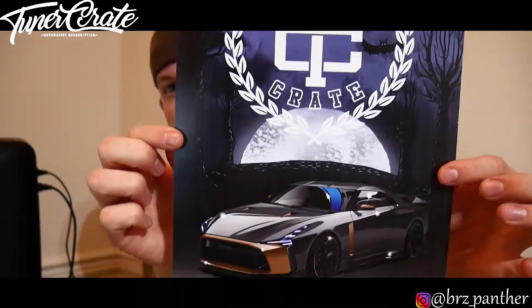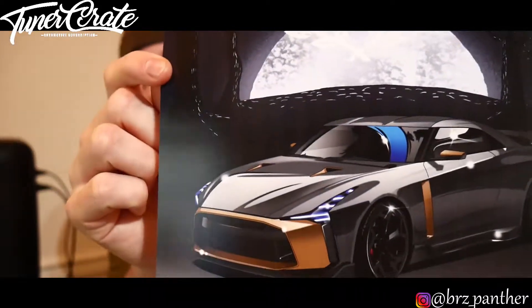Last but not least is their poster of the month — the GTR concept, which is really cool. I really hope they do something with this styling for the next version. Alright, I hope you guys all enjoyed this quick Tuner Crate. It wasn't all that great — having three t-shirts that weren't really creative or cool-looking wasn't really worth the 50 bucks I spent on premium. But I hope you enjoy the rest of your day. My name is Wes, I'm out. Deuces!